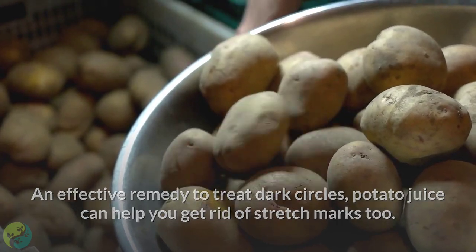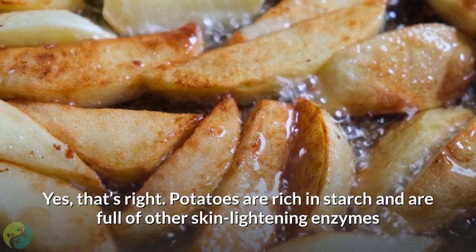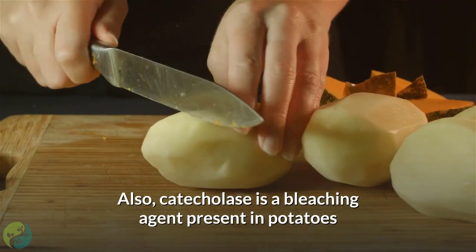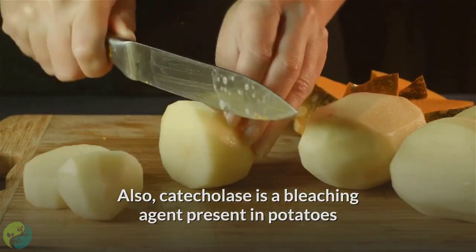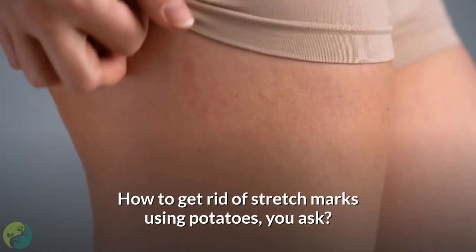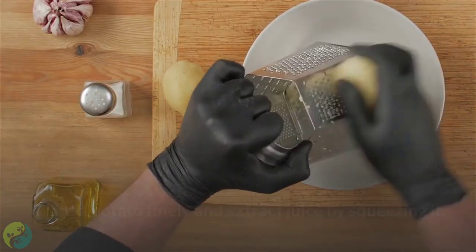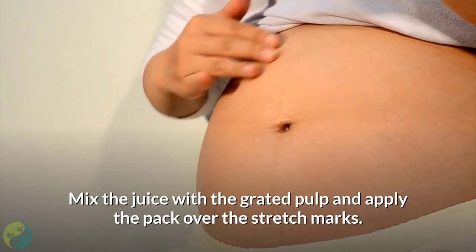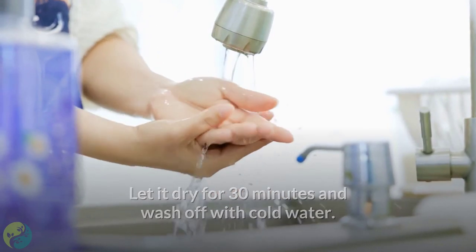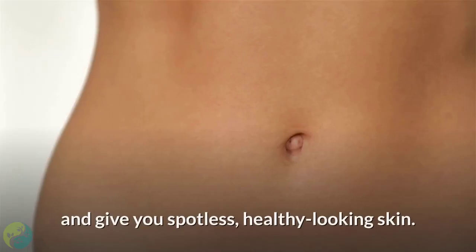Five: Potato juice. An effective remedy to treat dark circles, potato juice can also help you get rid of stretch marks. Potatoes are rich in starch and full of skin-lightening enzymes that help lighten scars and blemishes. Catecholase, a bleaching agent present in potatoes, heals scars and gives you brighter skin. Grate a potato finely, extract the juice by squeezing it, mix the juice with the grated pulp, and apply the pack over the stretch marks. Let it dry for 30 minutes, then wash off with cold water. Regular application will reduce the visibility of stretch marks.